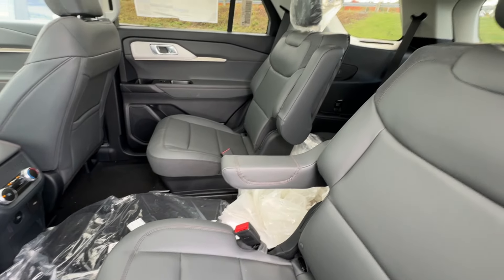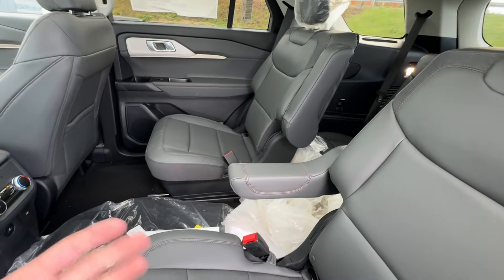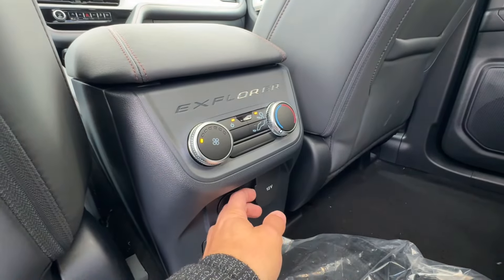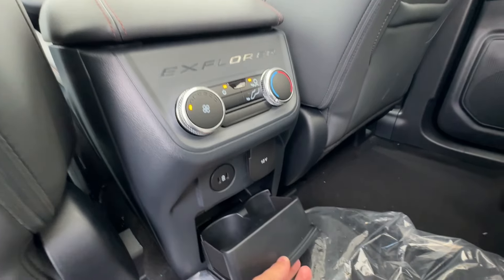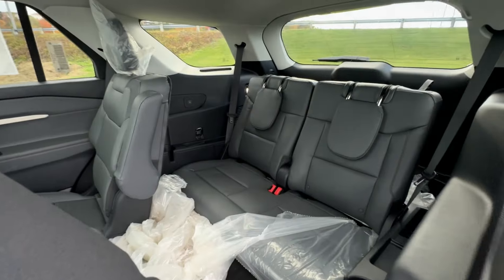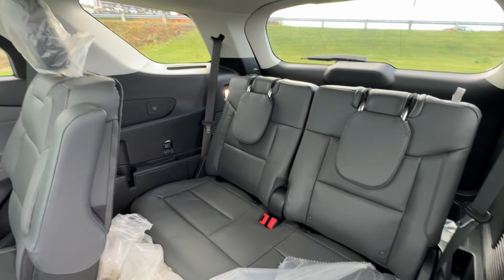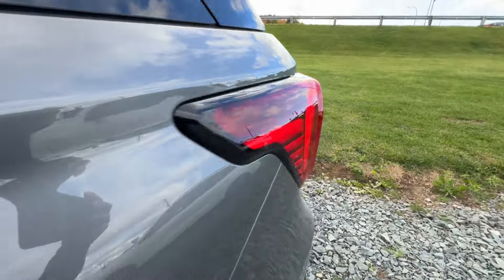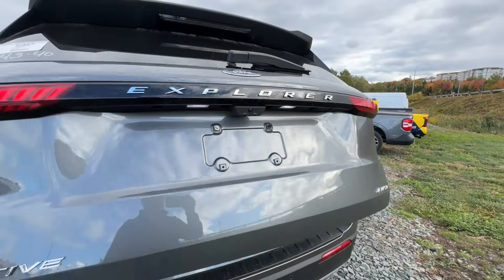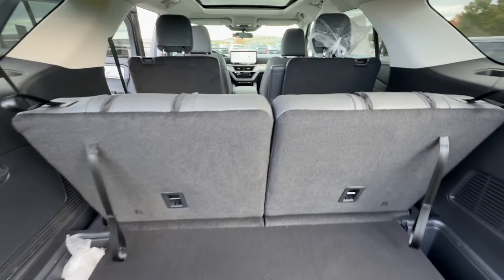Let's dive into the second row. This one has the captain's chair configuration, though bench seating is also available if you need that extra capacity. The captain's chairs are more popular — they have armrests and comfortable bucket seats. With captain's chairs you seat six people; with the bench you get a seven-seat capacity. Rear climate controls are accessible from the back of the console, along with a couple of charging options. There's a great view of that large sunroof from back here. To access the third row, you simply slide the seat forward for easy entry.